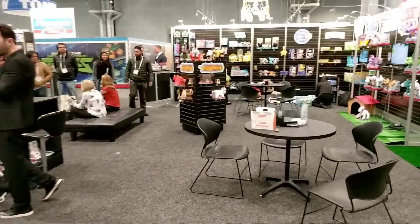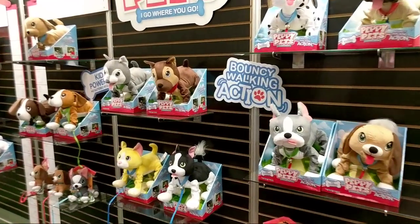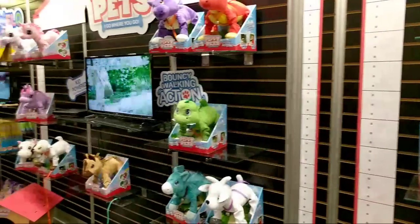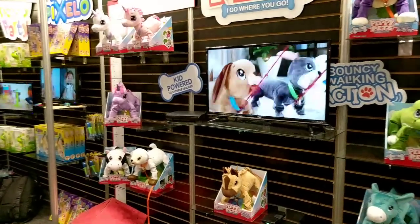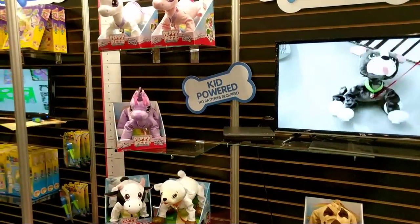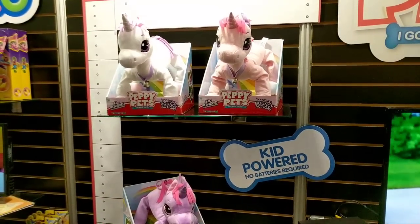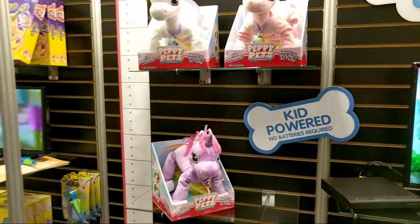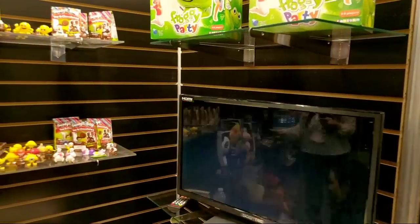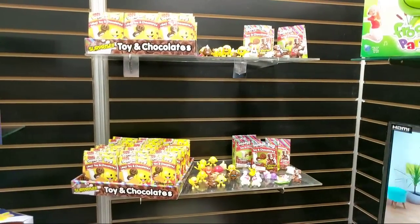Oh, the Peppy Pets! These were huge — the unicorn Peppy Pet was huge for Christmas. The girls really wanted one but I could not find them anywhere. We are at Toy Fair NYC and we are loving it — we are having a blast. We want to get some of these to unbox for the channel.